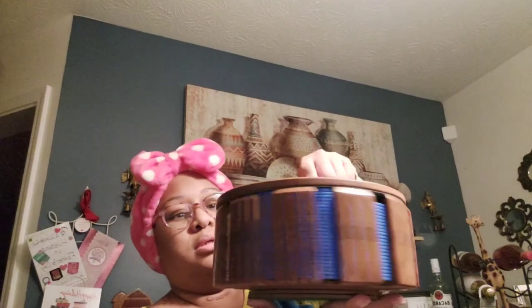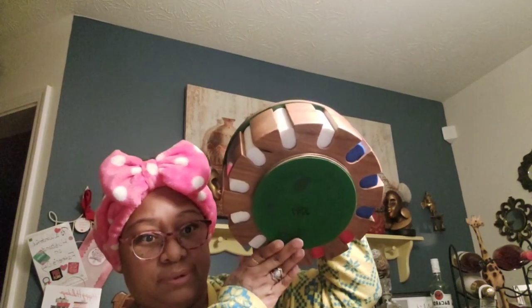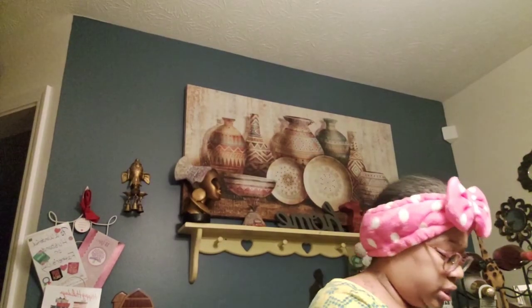Last thing I got from Goodwill is a Brookstone poker chip lazy susan. It's missing like four of each color of chips — four blue, four red, and four white — but it's got more white than anything. So I'll take it. It's got felt on the bottom. In the middle it says Brookstone — you take this off — and I got this for four dollars and 99 cents. You've got two decks of playing cards in the middle, you've got the chips, and then it spins on a little lazy susan. I couldn't leave that.